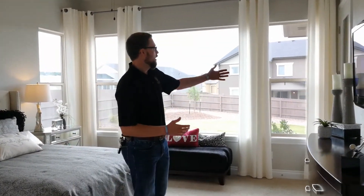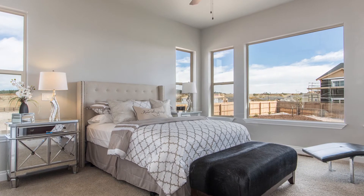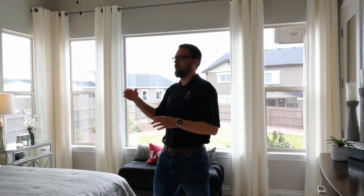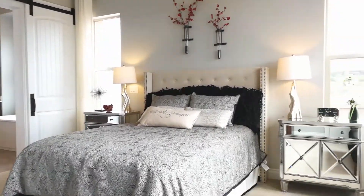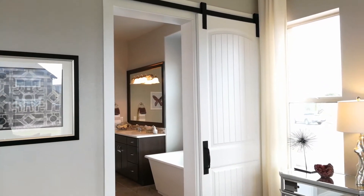We've got a great master suite here with a ton of natural lighting from all the windows. There's an atrium door that goes right outside to the patio, so you've got easy access if you want to go have a cup of coffee there in the morning. The tall ceilings and natural light give it a very grand, open, spacious feel. As we transition into the master bath, we've got this great eight-foot-tall barn door — a really nice feature.